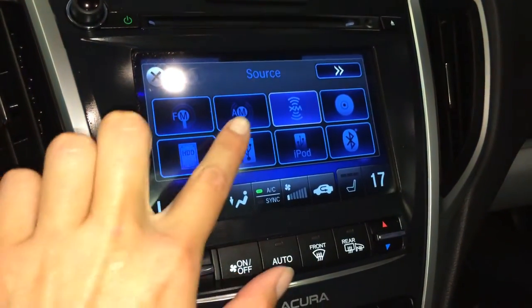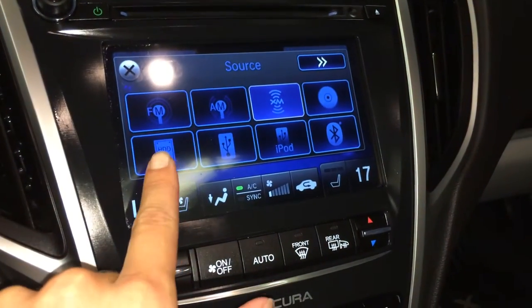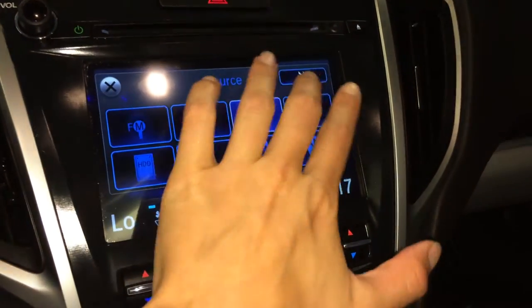For audio, you have AM, FM, satellite, CD, hard disk drive, USB, Bluetooth, and auxiliary.